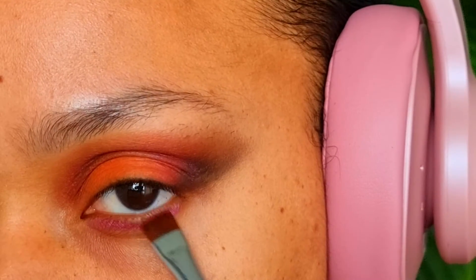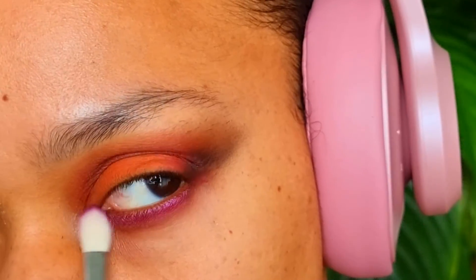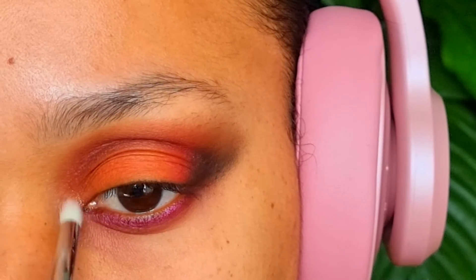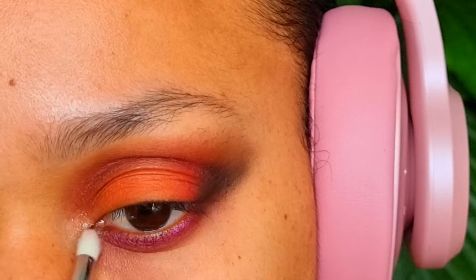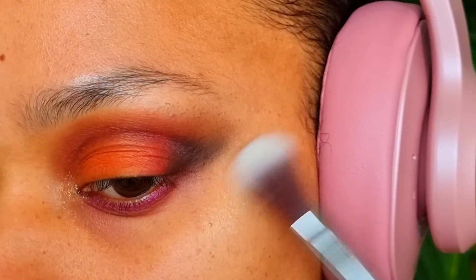Trisha is going on the lower lash line. Now I'm blending these two together with a very rich purple. Trust Issues will go in my tear duct. To make it more spooky, I'm using Ghost Story for my cheekbone and brow bone.